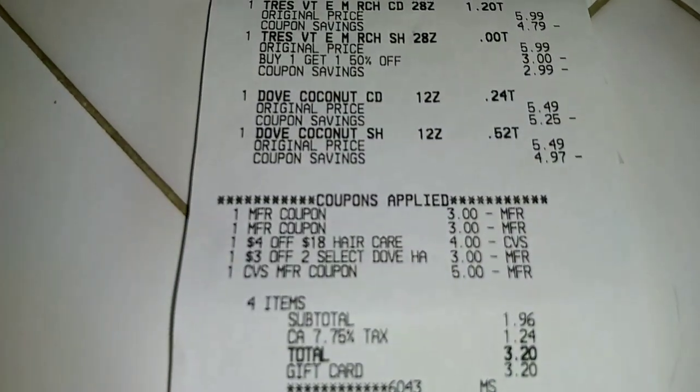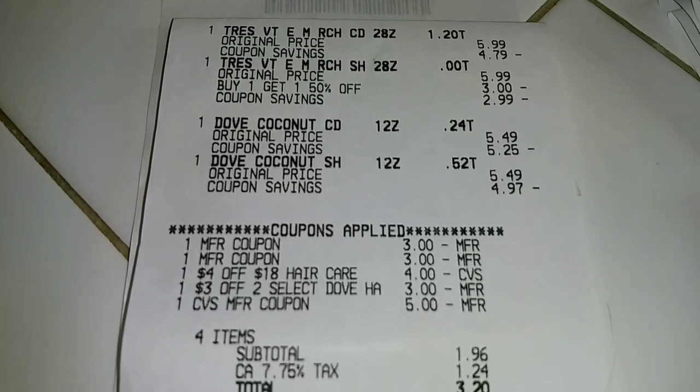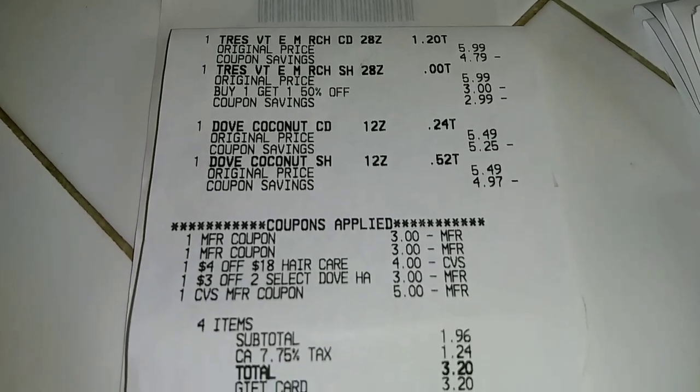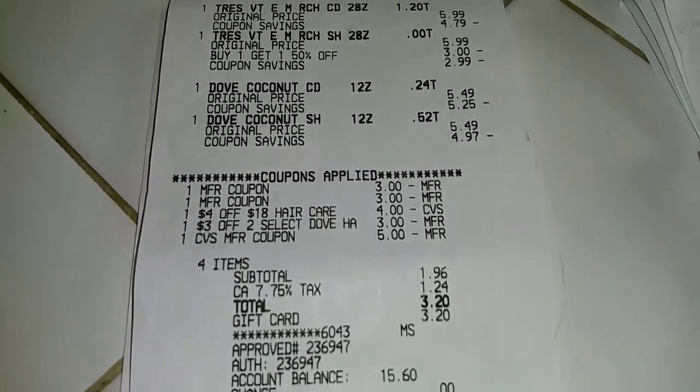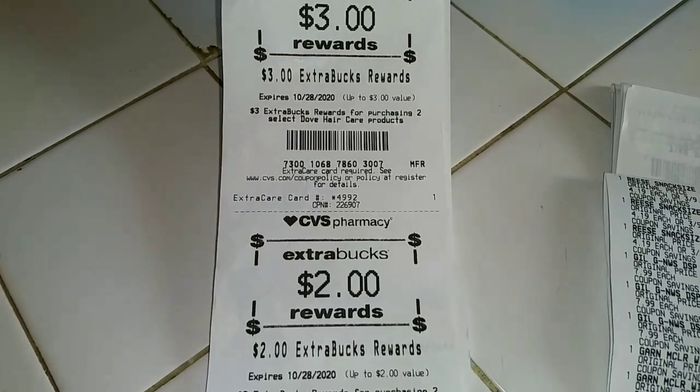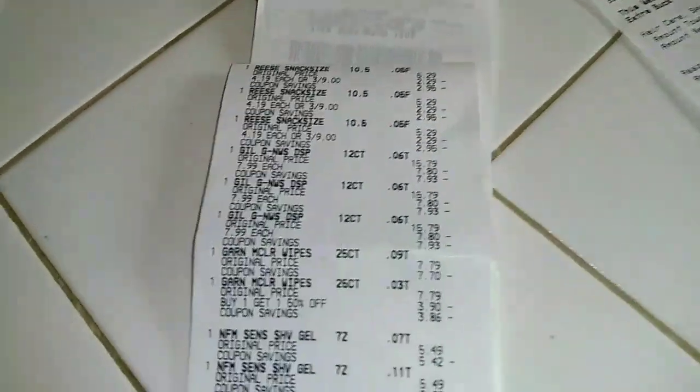Let me show you my receipts really fast. This is the Tresemme and Dove deal — I did use $7 in Extra Care Bucks but the $2 for some reason didn't come off, so I just paid for it and got that back. We got back $5 for those for the Dove and the Tresemme.